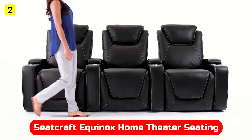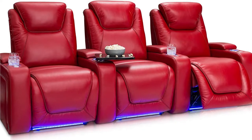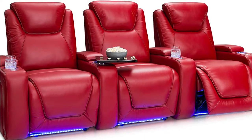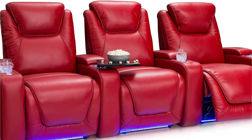At number two is the Seatcraft Equinox Home Theater Seating. The Seatcraft Equinox is the runner-up. The premium leather and gel foam material of this chair provide maximum comfort, as well as a variety of cool features: display tables, in-arm storage, lighted bases, cup holders, and sound shaker transducers.